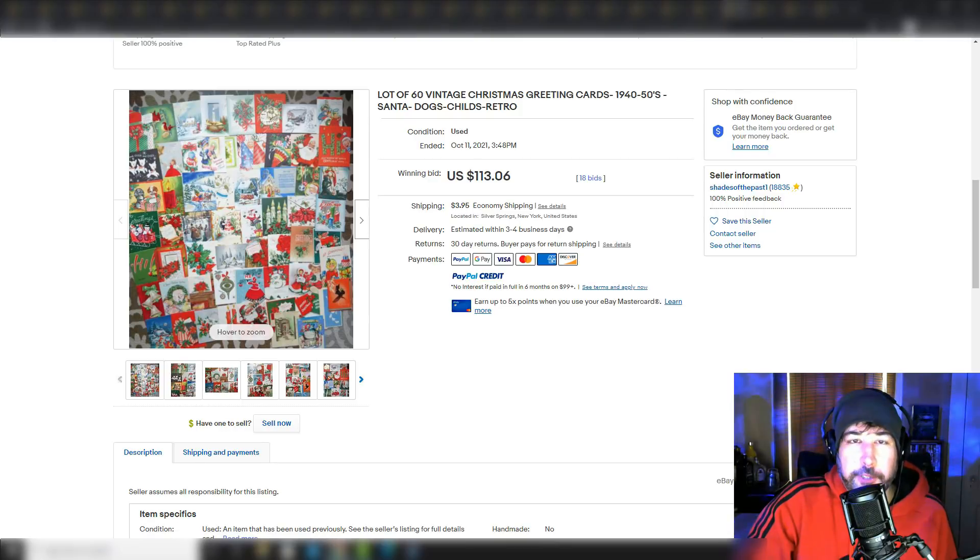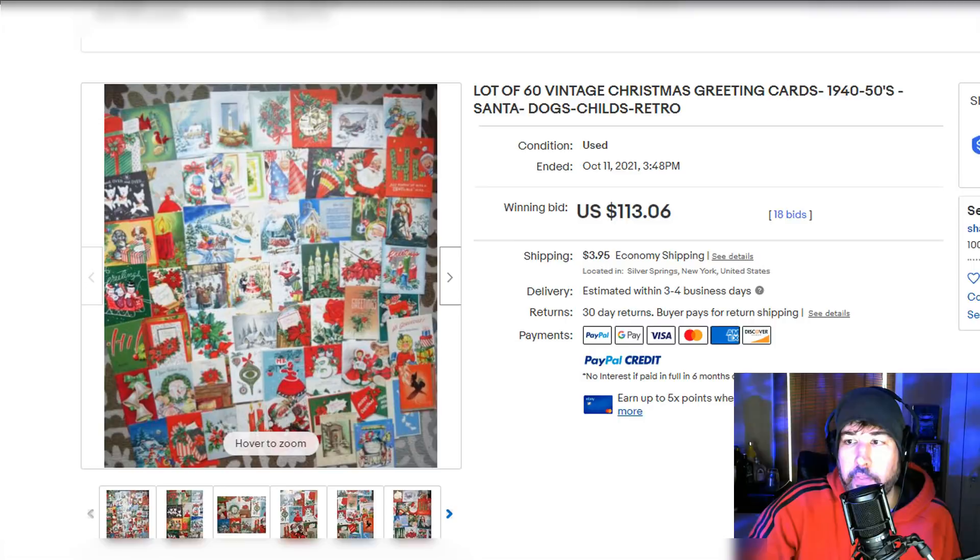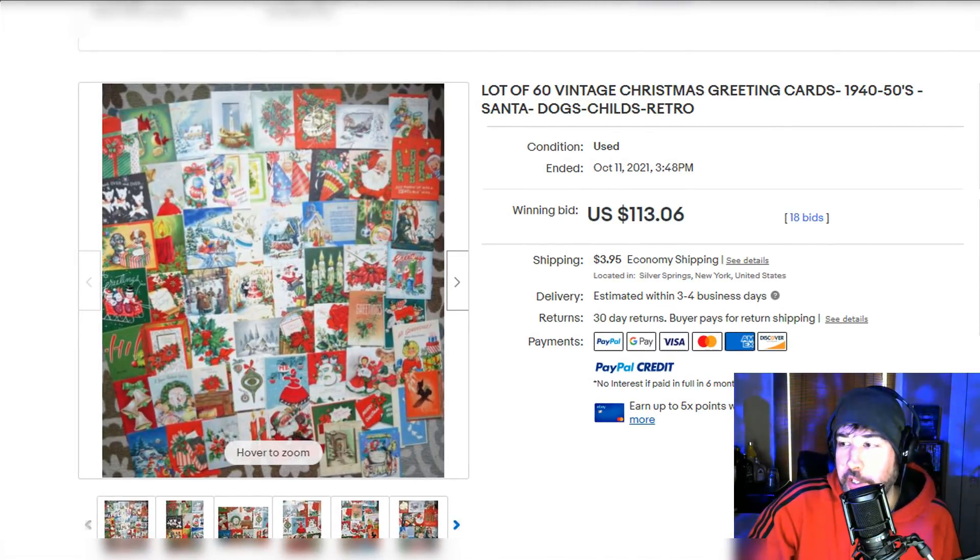Don't forget about vintage Christmas cards as well. Of course there's more stuff than vintage — this video is just focusing more on that kind of thing. I can't go over all the Christmas items worth money; there are so many worth $10 to $30 on their own, like cookie cutters. But Christmas cards — 60 vintage Christmas cards. It's just so easy to go to an estate sale or garage sale and find a bunch of cards in a box they're getting rid of for a dollar or two, and you can make some great money on it.